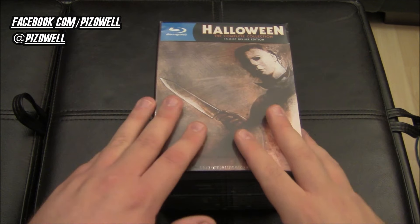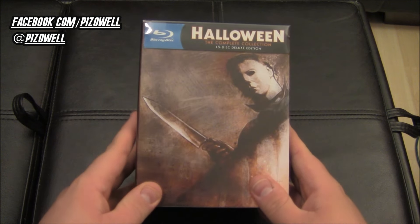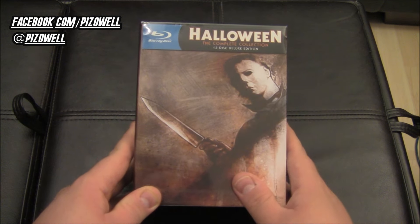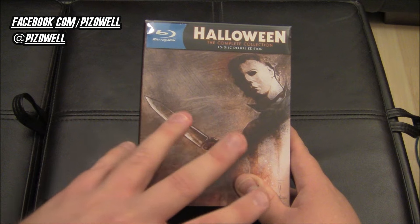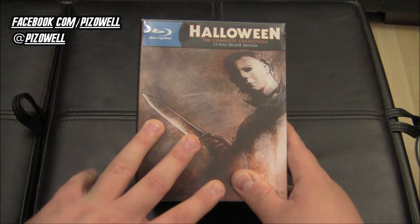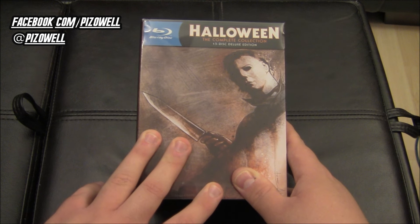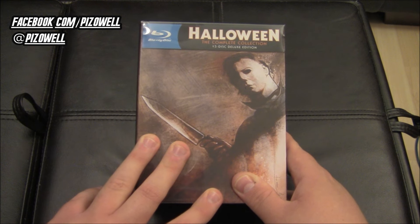Hey, what's up people, Pizz out here and this is the much anticipated, much discussed Halloween: The Complete Collection 15-disc deluxe edition. What I'm going to do for you guys is basically an all-access pass, a full guided tour on each and every aspect of this box set — aesthetically showing you everything that's included, all the cases, all the discs, discussing the special features, the whole nine yards, and then whether or not I think it is worth the pretty lofty price tag.